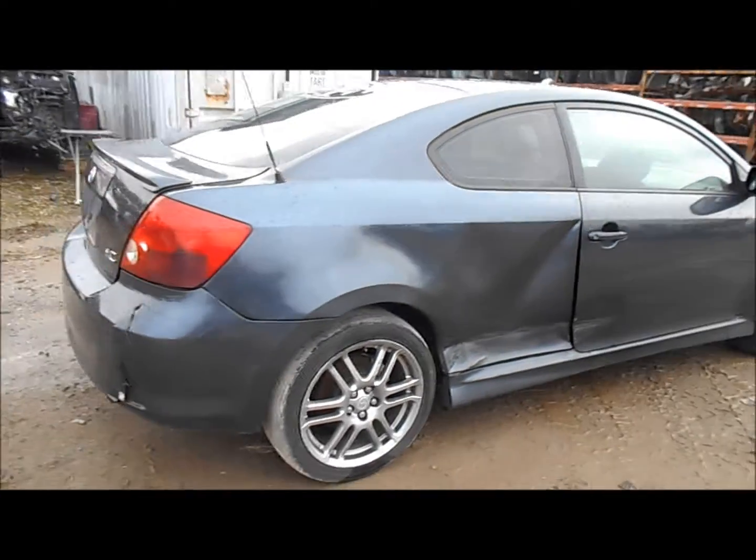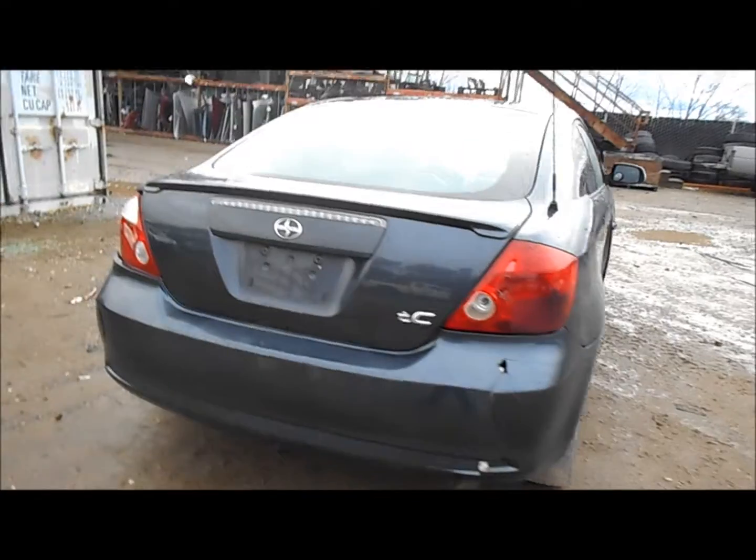The passenger side door isn't good. The quarter panel took a good shot at the bottom there. The rear bumper's bad.